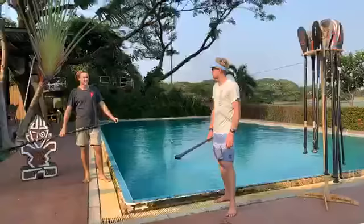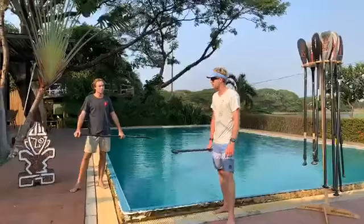Hello, I'm Connor Baxter. We're here for the Tiki Talk, breaking down paddle technique, paddle heights. And if you're tuning in live, feel free to ask questions, but we'll jump right into it.